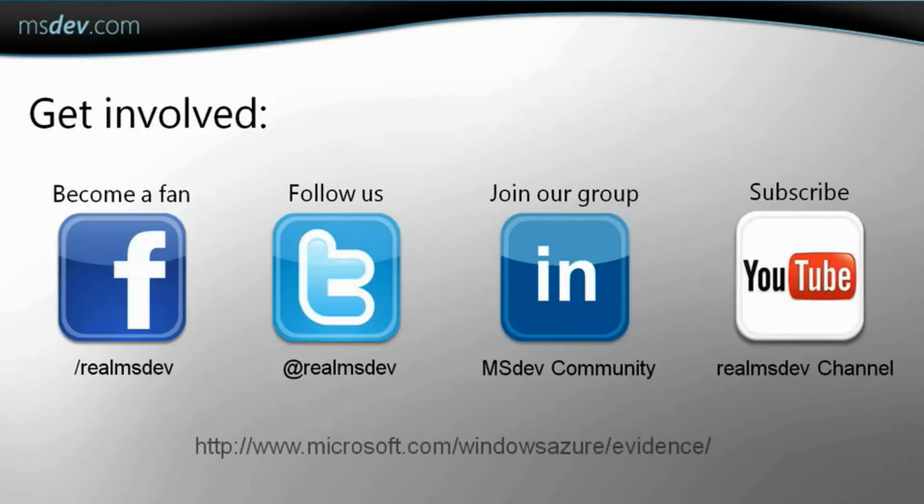Lastly, remember that you can also keep up with what's new on MSDev through Facebook, Twitter, LinkedIn, and YouTube. Thanks for listening in.